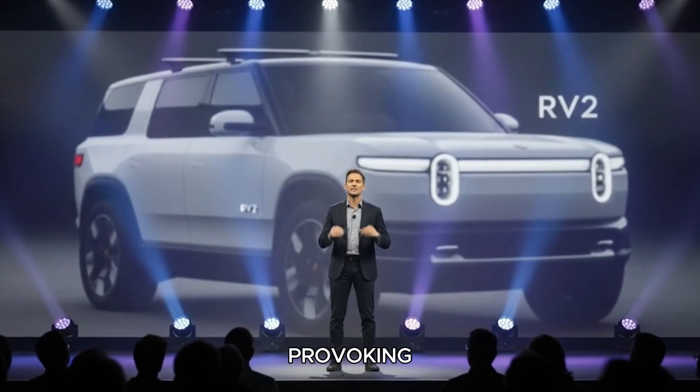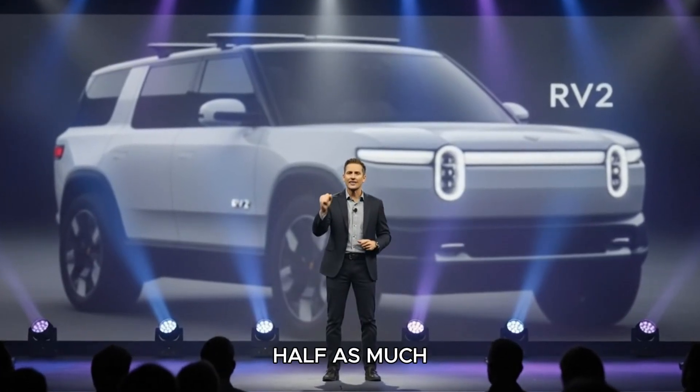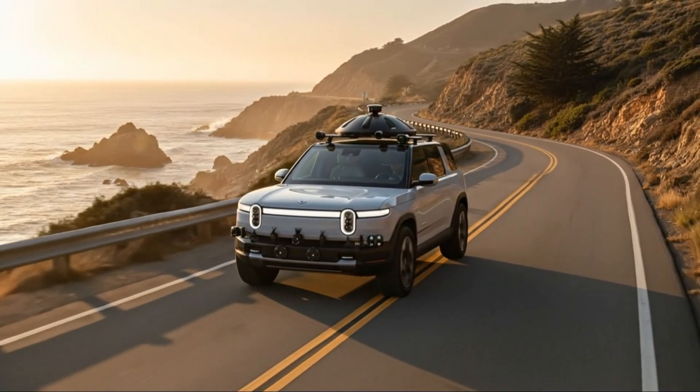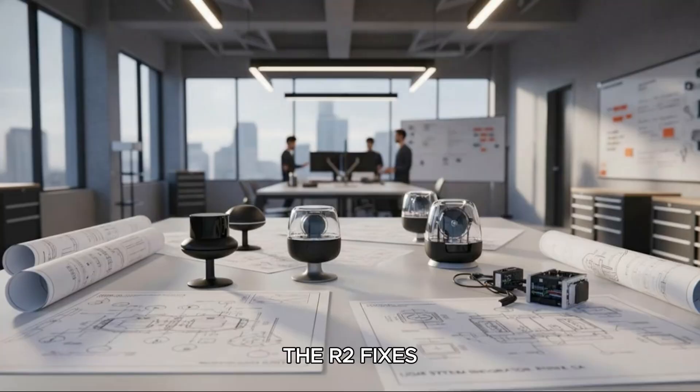But here's a thought-provoking question: is it possible that a vehicle that costs about half as much as an R1S or R1T could actually be superior in key ways? Surprisingly, yes — and much of that comes down to the problem the R2 fixes.